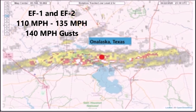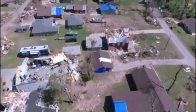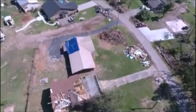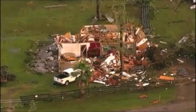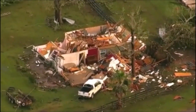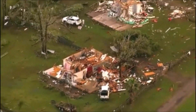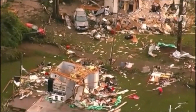In that area of Onalaska, 306 homes were destroyed — 173 homes were completely destroyed and three people died. Now since they've tracked tornadoes in 1950, the state of Texas has had 9,500 tornadoes tracked.